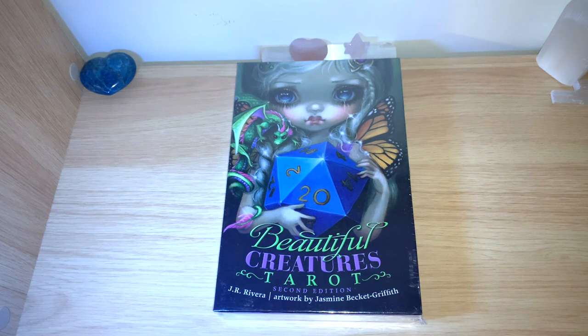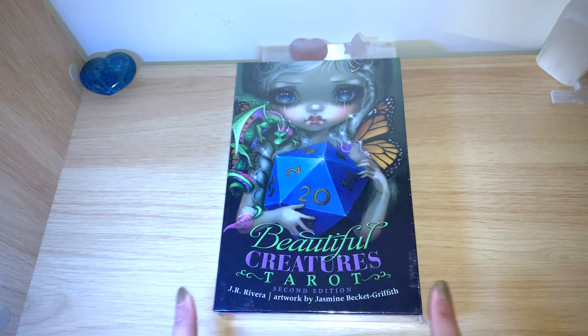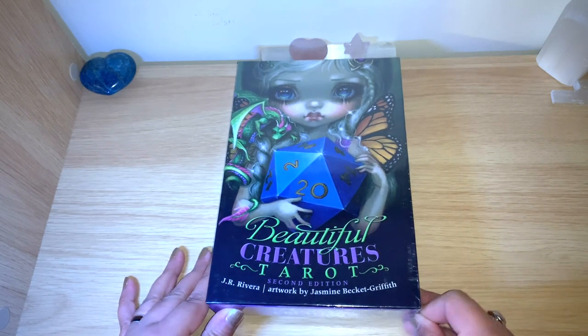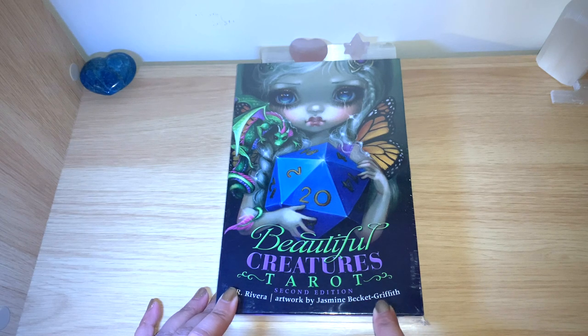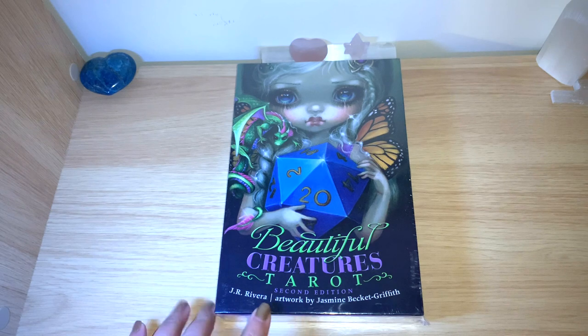I thought it was an oracle deck for a while, but I saw it on my friend's channel — Moon Moth Goddess, I'll leave her link below. She revealed it this Monday and today is Thursday and I already have it! I paused her video and went and purchased it, that's how much I loved the artwork. The artwork is by Jasmine Becket-Griffith and the author is J.R. Rivera.